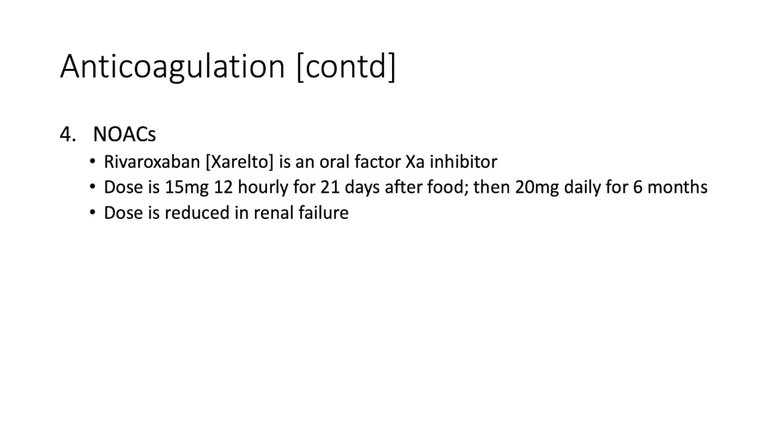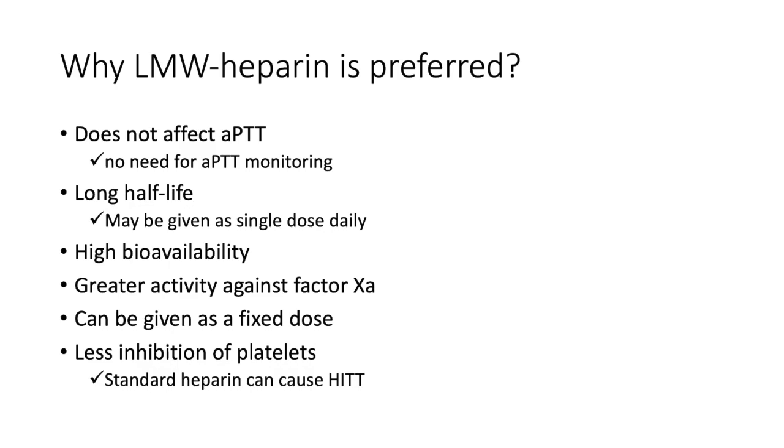The other attractive option is the NOACs — novel oral anticoagulants. Rivaroxaban, also known as Xarelto, is an oral factor Xa inhibitor. The dose is 15 mg twice daily for 21 days after food, then 20 mg daily for six months. Dose reduction is required in renal failure.